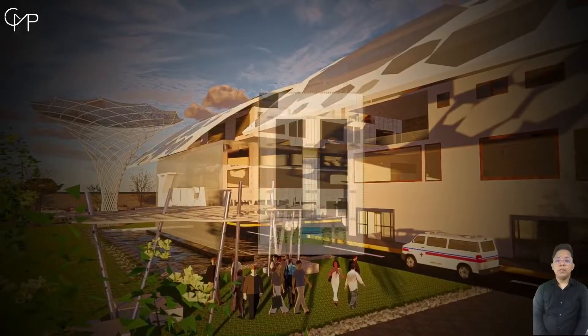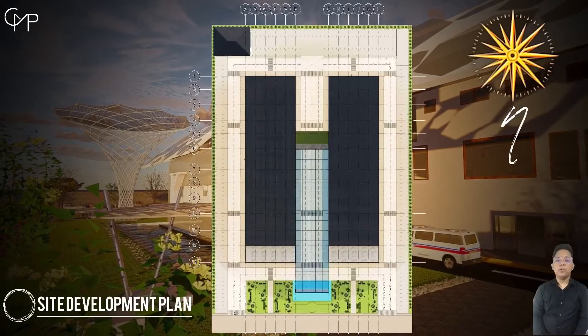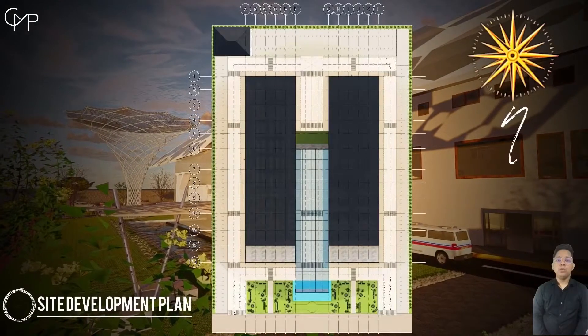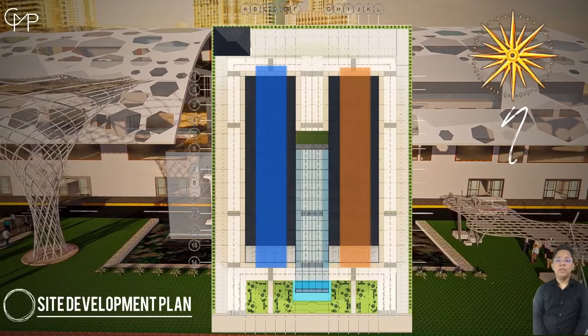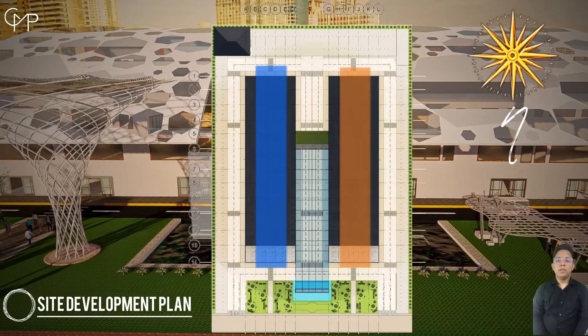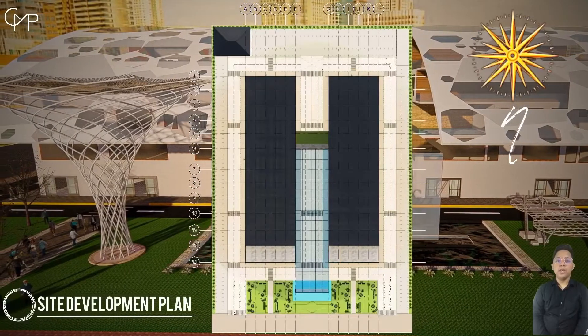For the site development plan of the proposed medical school hospital, the structure was separated into two major buildings. The clinical department is relocated to the East Building, and the West Building houses the research and teaching facility of the school area.